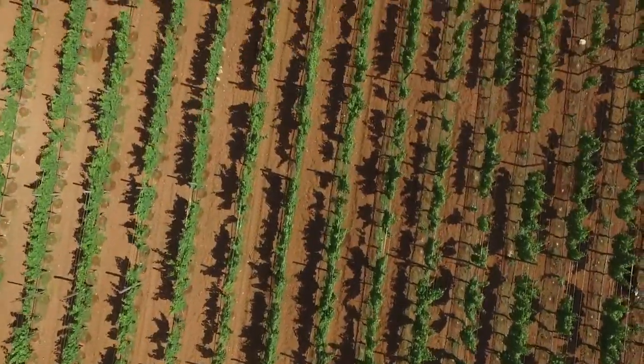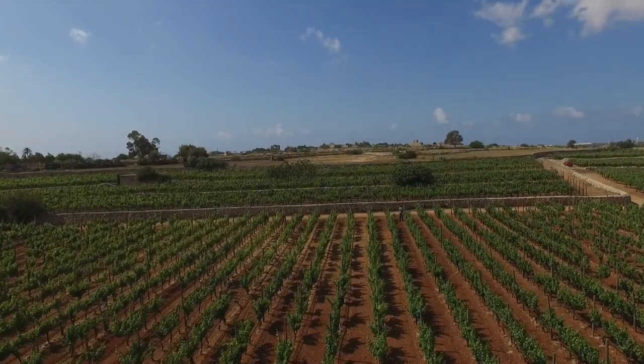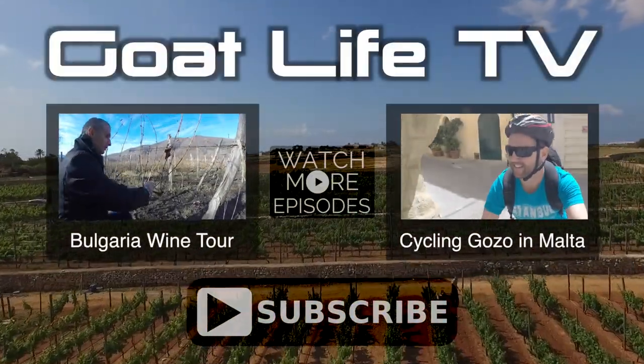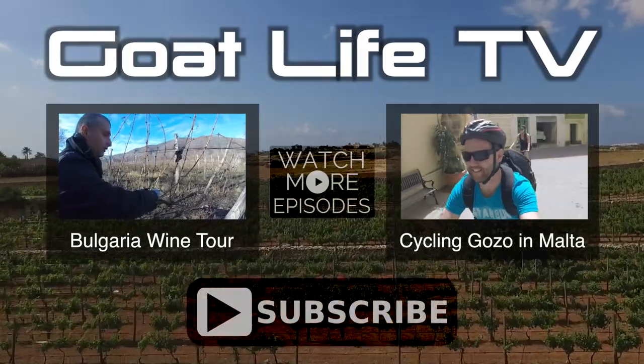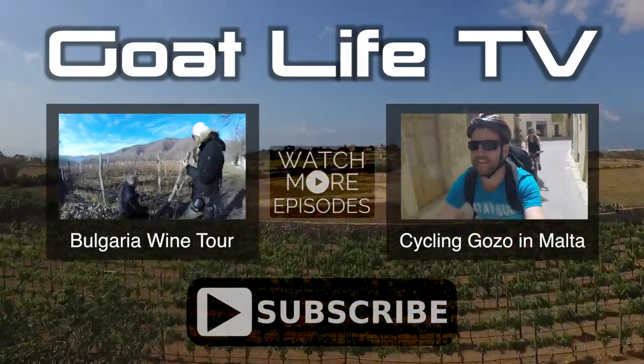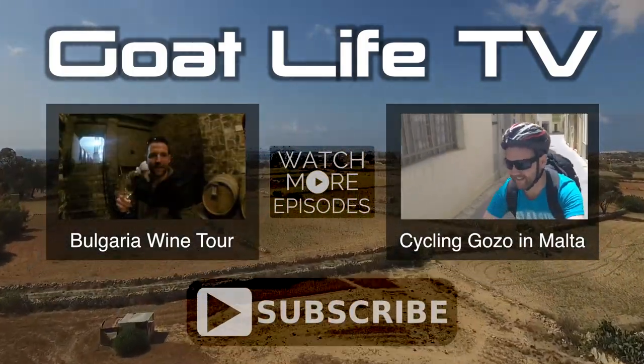We're gonna buy some wine and take it with us as we travel the world because they're very very good. So we went to the vineyard, then down to the cellar, and we've had eight samplings today — they're very very good. We feel very good because of all the samplings! Anyway, that's another episode of GoatLife TV — tune in next week. If you liked it, hit subscribe and we publish a cool travel video every week. See you next week!